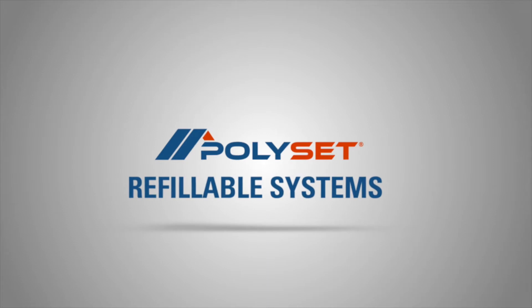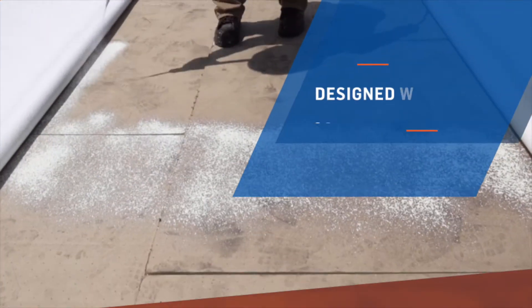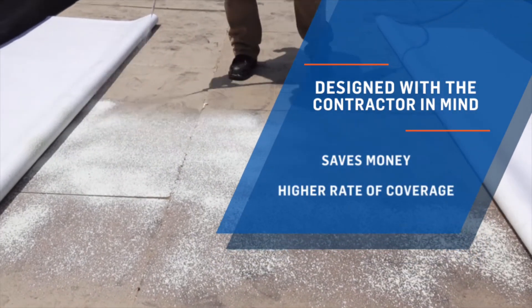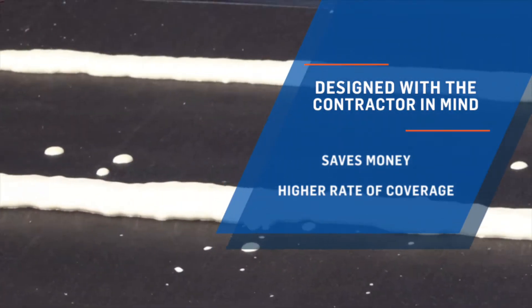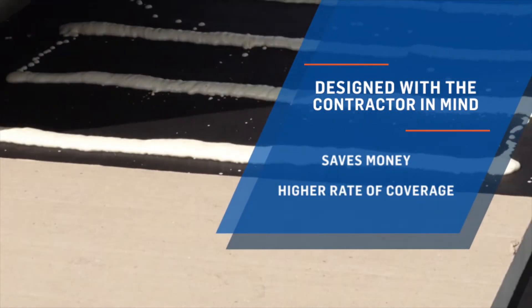Polyset Roofing Adhesive 17-Gallon Refillable Systems. Polyset refillable systems are designed with contractors in mind. The refill systems save contractors time and money on projects by offering a lower cost per applied square foot and a higher rate of coverage versus disposable kits.